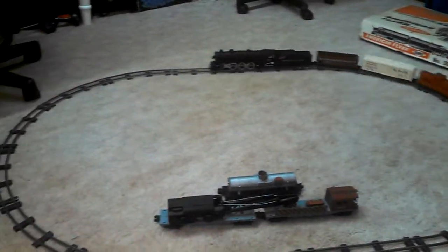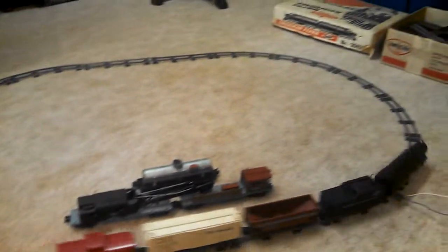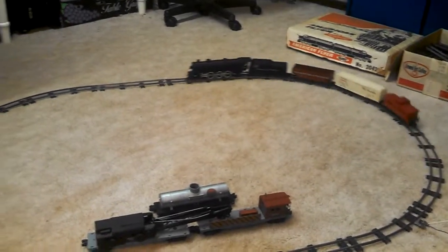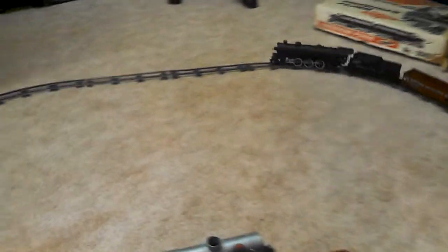Here we go. After a few minutes of run time, she is running nice and smooth. Clean the tracks up a little bit and she is moving.